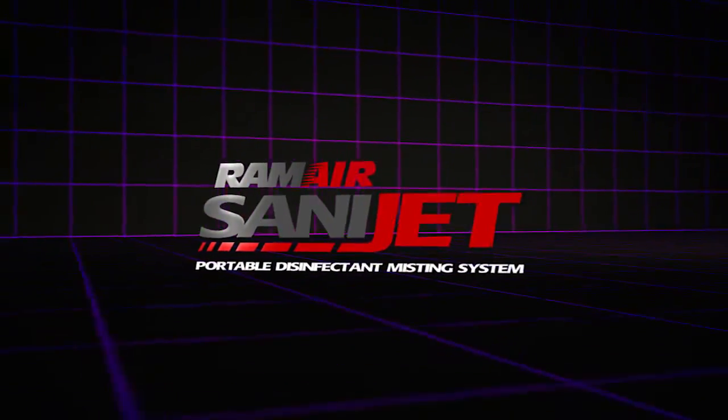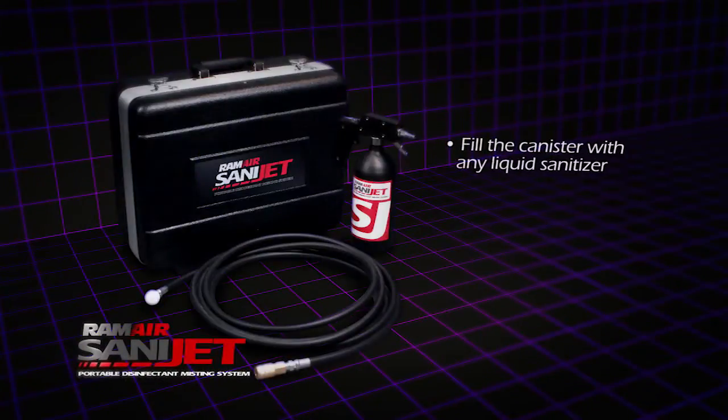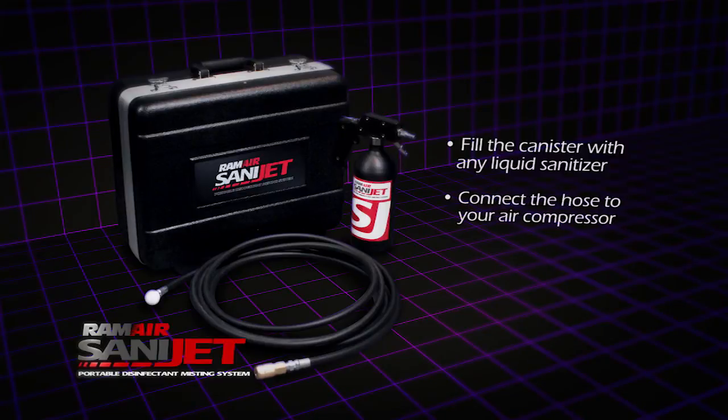SANAJET is elegantly simple. All you need to do is fill the reusable canister with your choice of liquid sanitizer, connect the hose to your compressor, and you're ready to go. I'm Ram Air International founder and CEO David Hart, and I personally guarantee you.